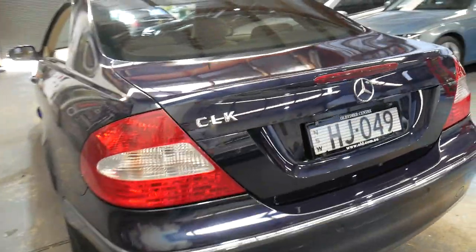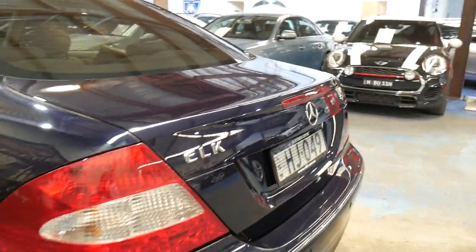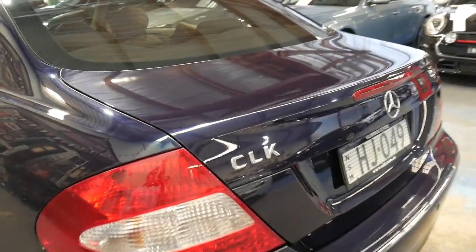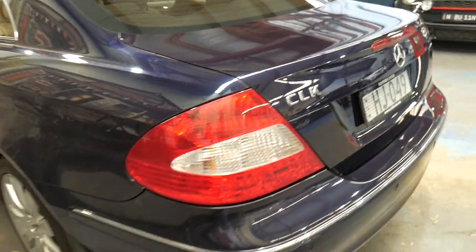I'm sorry it's missing the badge. The previous owner had de-badged the car, so we've put on 'CLK' — we've just got to put on the '280' badge now, so we will do that for you.